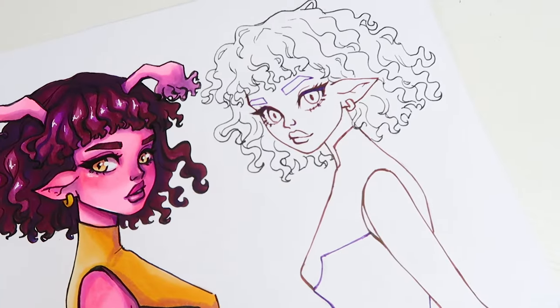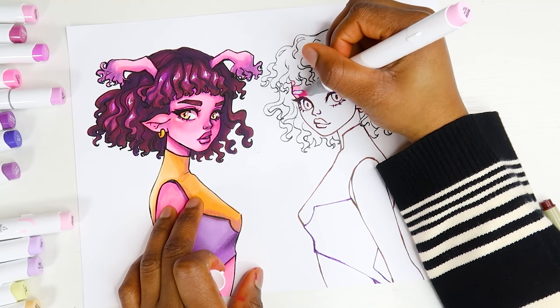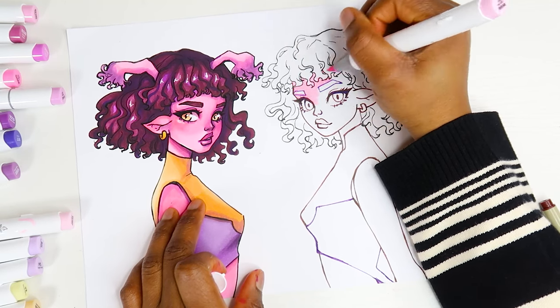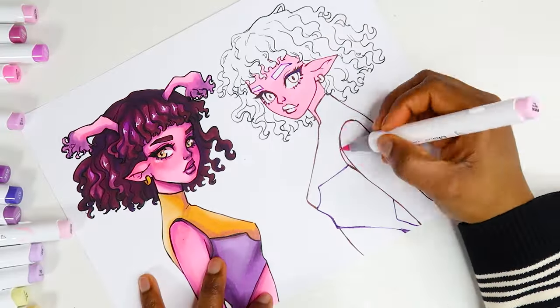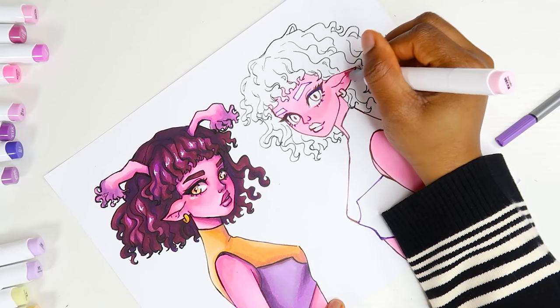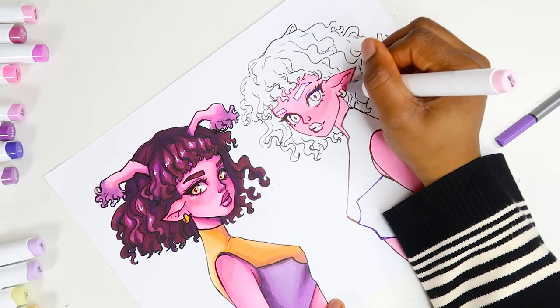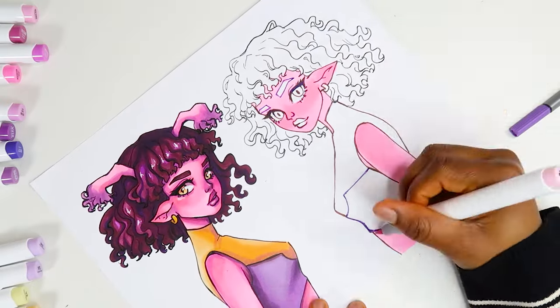This is what the line art looks like — it just looks a lot lighter than the black line art. I think it honestly comes down to preference; some people might actually like the way the black line art looks. But to me, I prefer this one — I just think it works much better with my art style and the type of characters I draw.